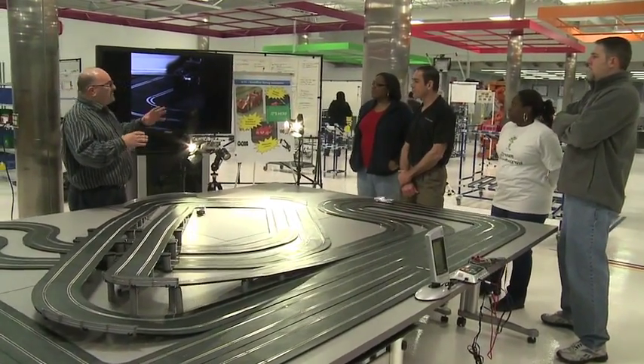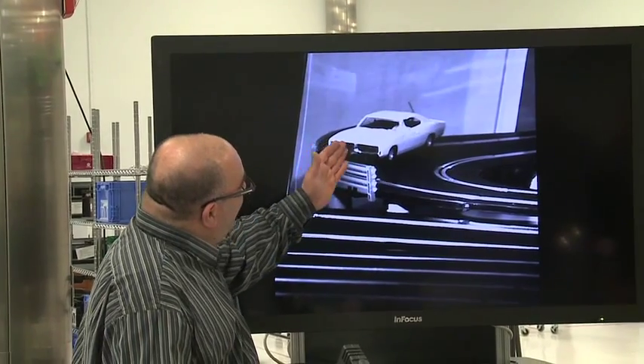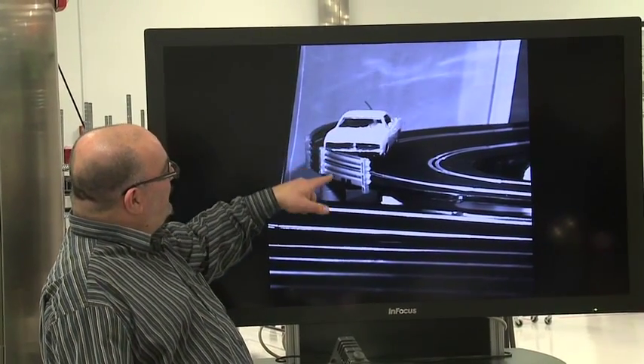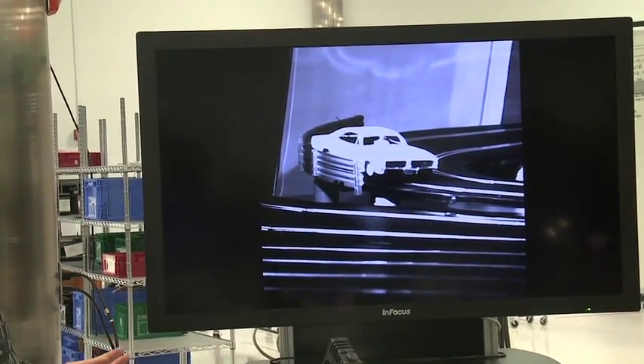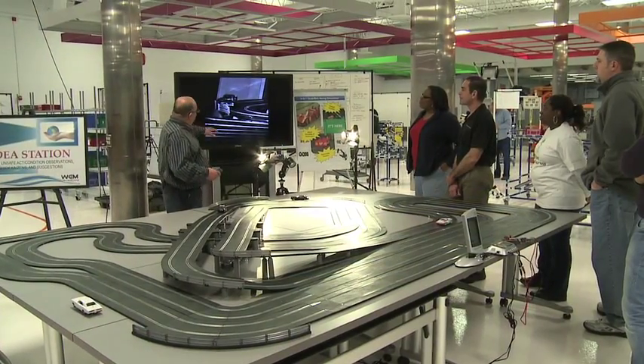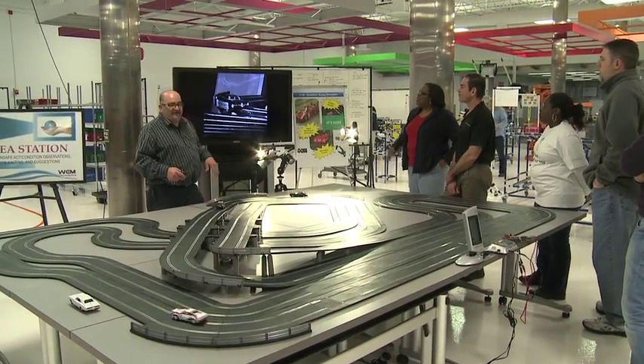What we're doing is we're having a simulation where we're using race cars and a slot track in order to simulate a micro-stoppage or a line stop in our facilities at Chrysler. We're using the high-speed camera and the methodology to teach people to look at things very closely at a slower pace so that they can understand how things are happening and how to get to the root cause of things so they can actually solve the problem.